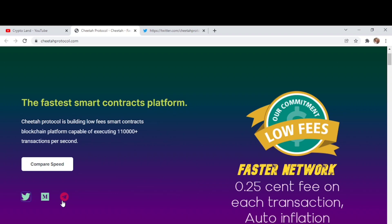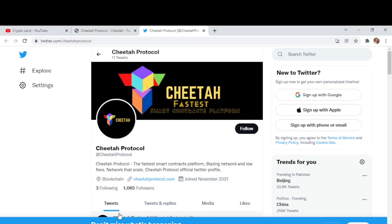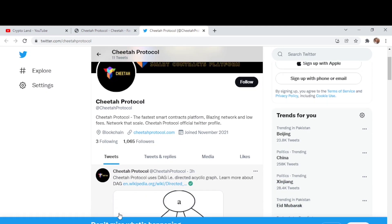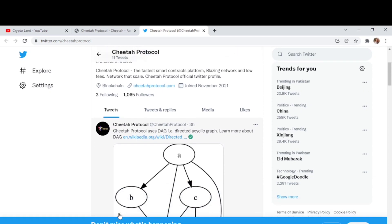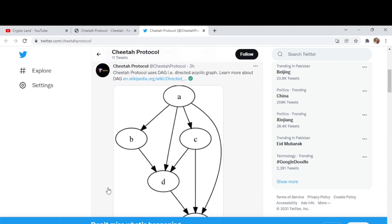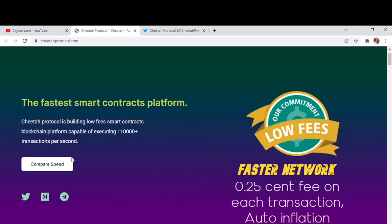You can join the Telegram community to know more about the project details. If you want to get in touch with the team or have any questions, you can ask them there and they will respond. They also have a Medium account and a Twitter account. On the official Cheetah Protocol Twitter page, you can follow them and get the website link, recent tweets, and the Telegram link directly from there.